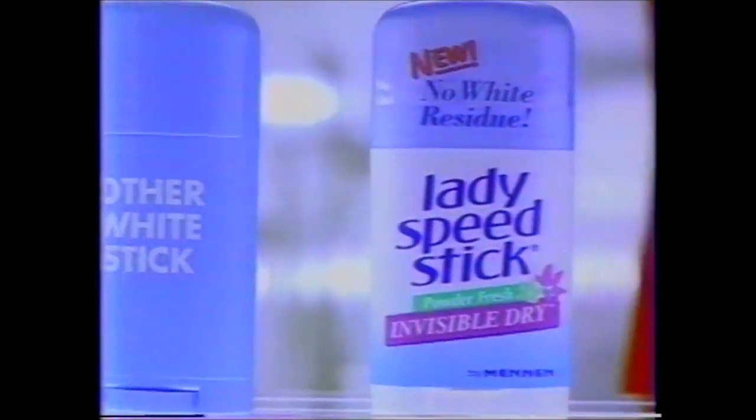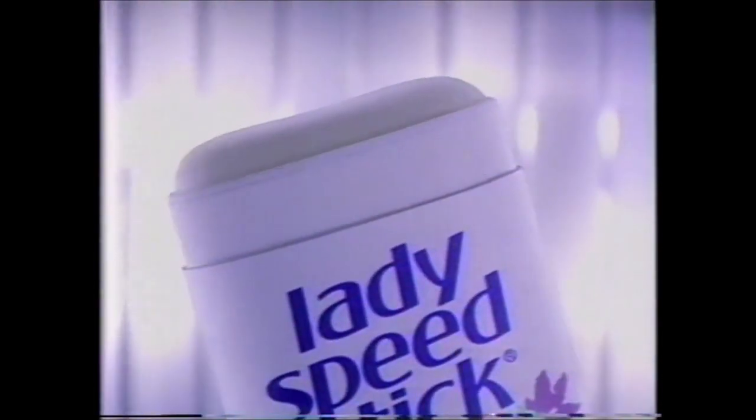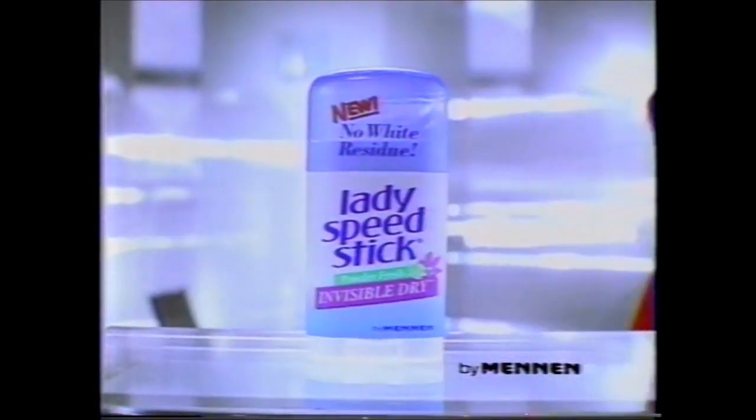You know what I like about New Lady Speed Stick Invisible Dry? Unlike other stick antiperspirants that can leave white residue, Lady Speed Stick helps keep me invisible and dry. Now you see it, now you don't. New Lady Speed Stick Invisible Dry.